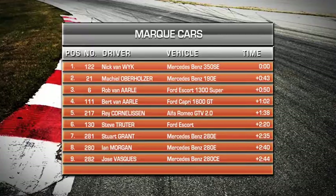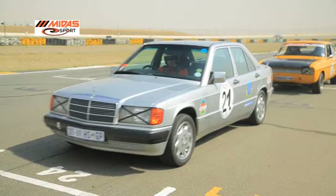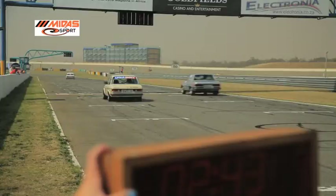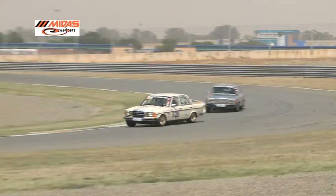Nick van Weyken's Mercedes-Benz 350 SE will be the first car to leave the starting blocks and will be the car the rest of the field are aiming to catch and pass. 43 seconds later, Michael Oberholzer will set off after van Weyken. As their times show up on the clock, the drivers push their accelerator pedal down and begin the chase around this 4.24 kilometer circuit.